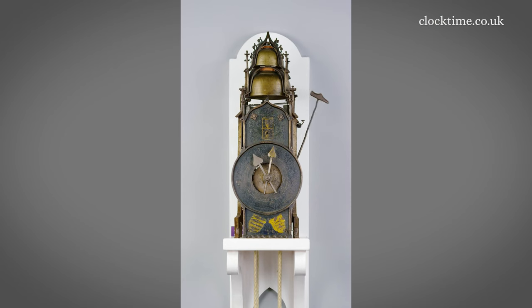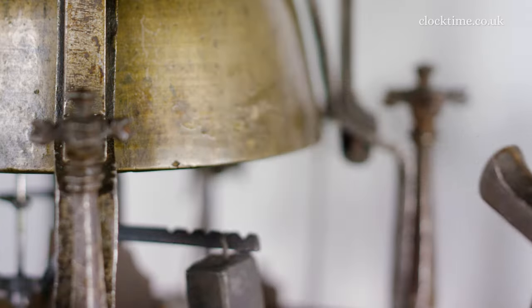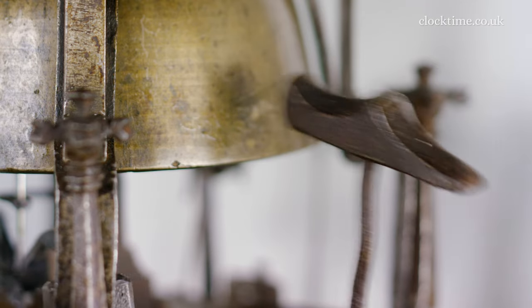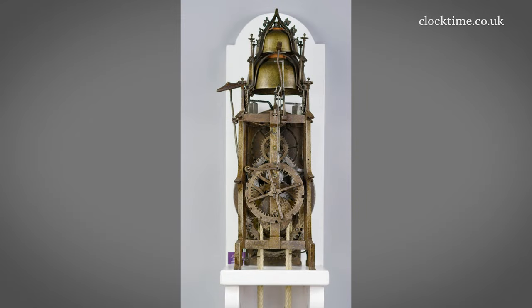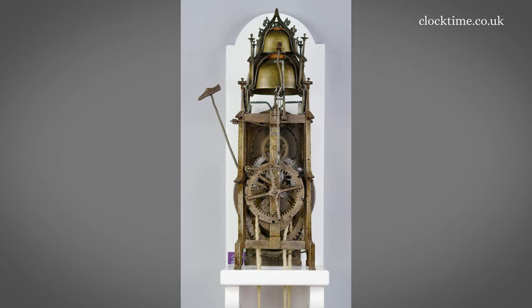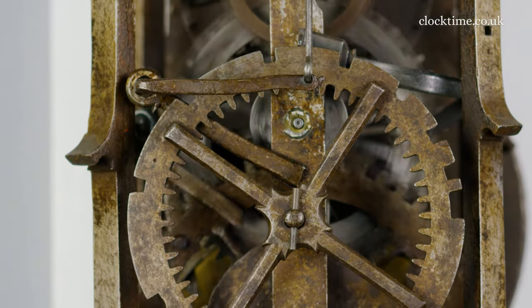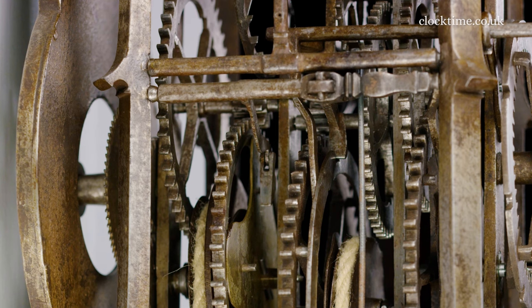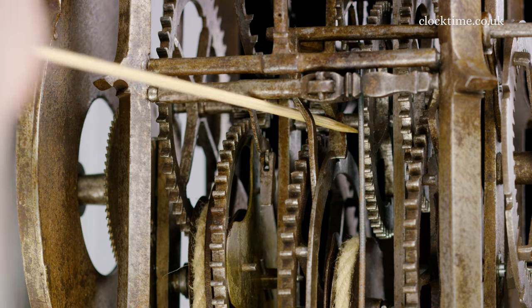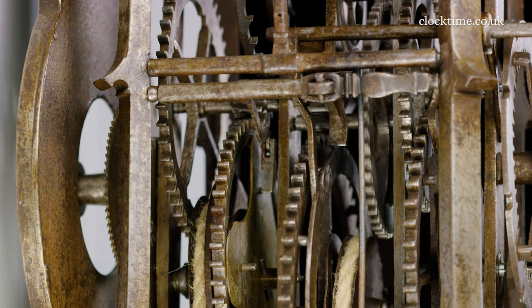Here we are — it's striking the hour. It's striking 11 o'clock, and if we turn the clock round you can actually see the count wheel. Here's the hour striking, and you can see the lever dropping in on the center line of the count wheel, and see the mechanism from the inside just tripping the count wheel again — and this is the quarter striking.